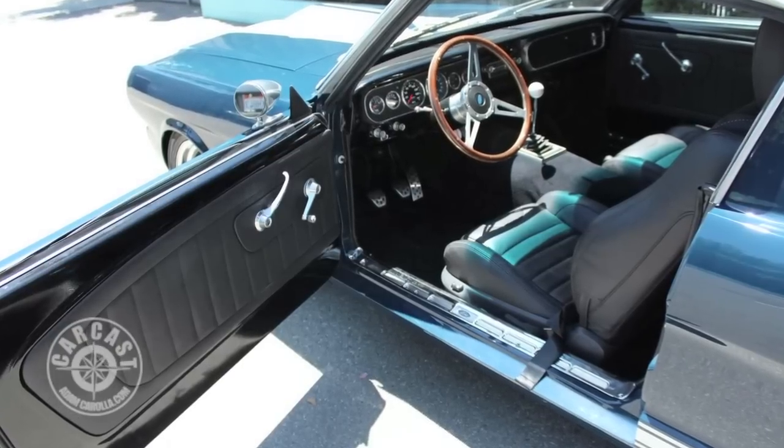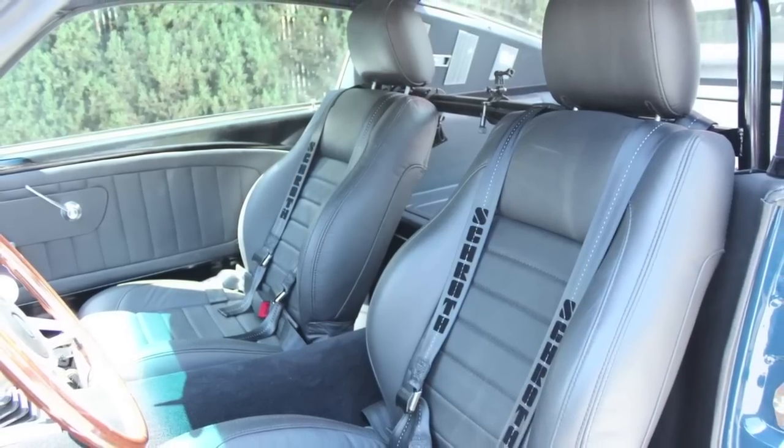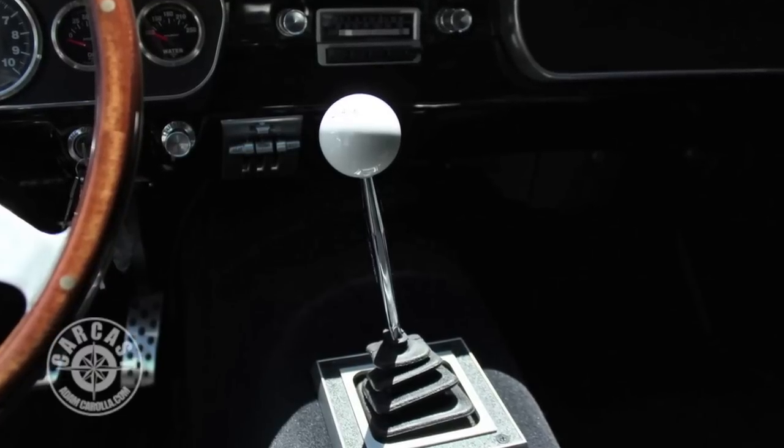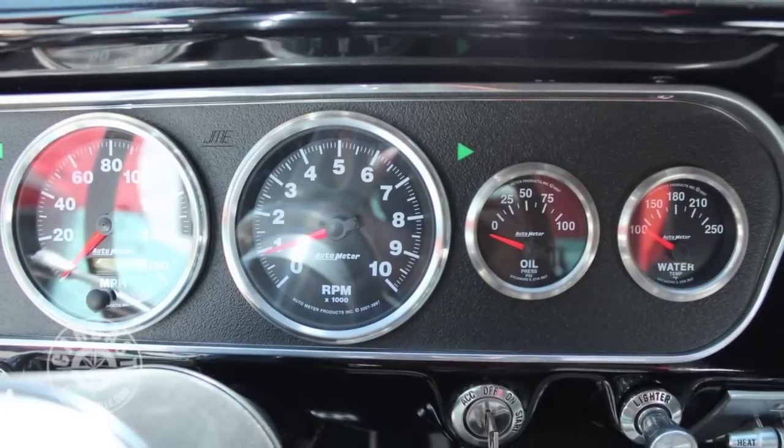Modern seats — 2006 Ford Mustang GT seats that we've just recovered. It looks great. Basic dash. You've got a six-speed manual in it — a Tremec six-speed. It's just simple, so simple.